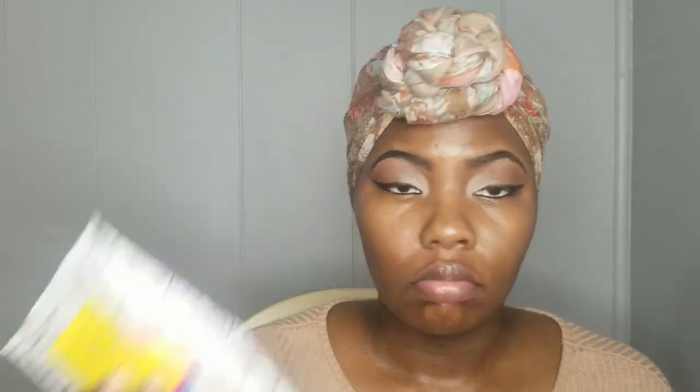I'm going to wipe this off, prime, and be right back. These Crayon Case wipes — the truth. I moisturized and primed my face. Now I'm about to go in with Tanzania shade 205.